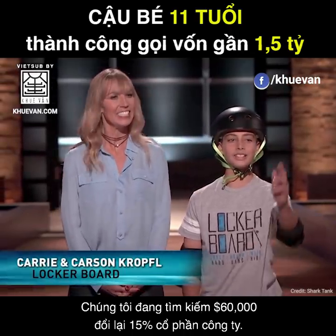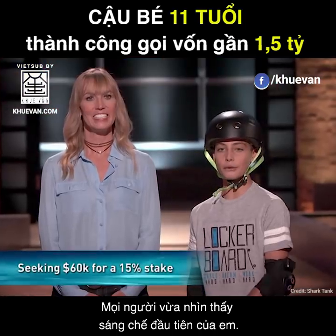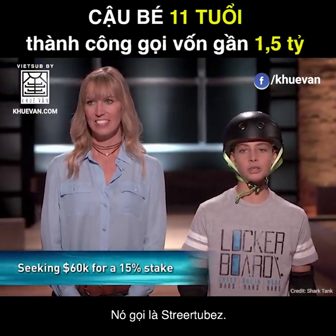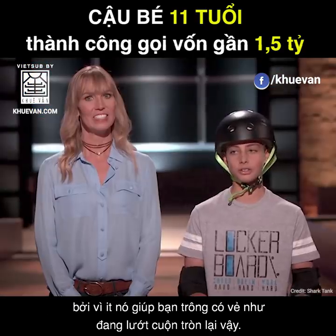I am seeking $60,000 for 15% of my company. You just saw my first invention. It's called Street Tubes. It lets riders surf anywhere, anytime, because it looks and feels like you're totally getting tubed.